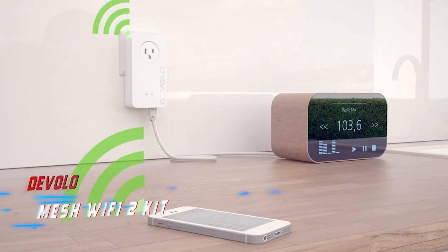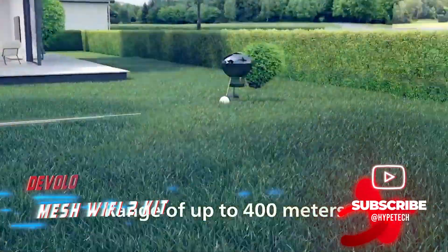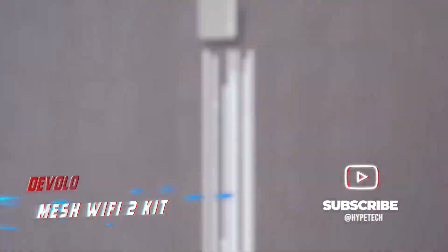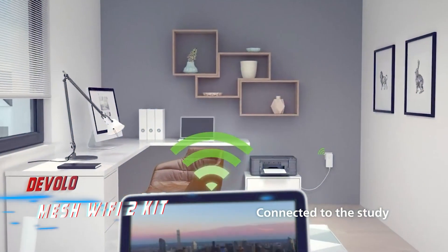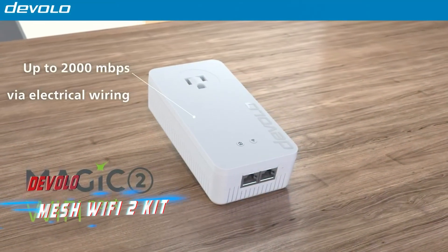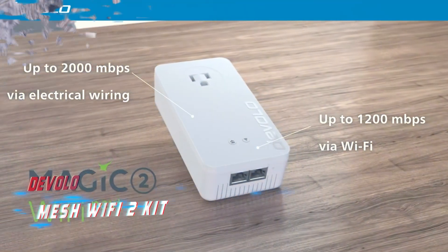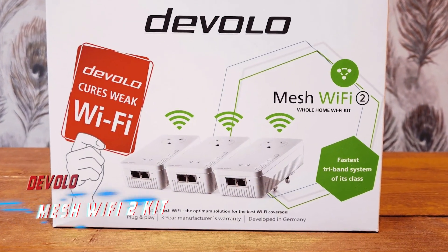While it may not be the fastest on the market, the Devolo Mesh WiFi 2 supports dual-band Wi-Fi 6 with a top speed of 1800 Mbps, which has proven to be sufficient for most home broadband services. Overall, the Devolo Mesh WiFi 2 is the perfect choice for anyone in search of a complete hybrid system that can provide reliable and consistent Wi-Fi coverage throughout their home or office.